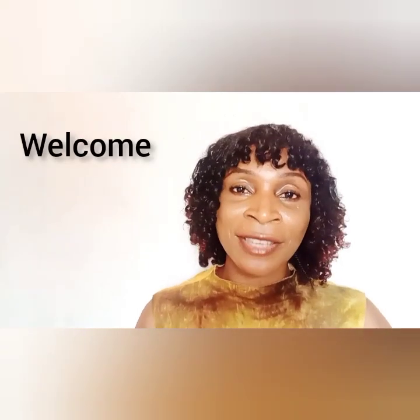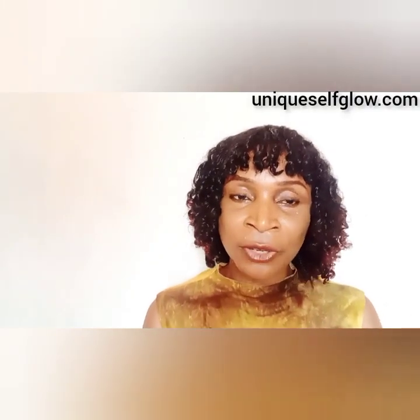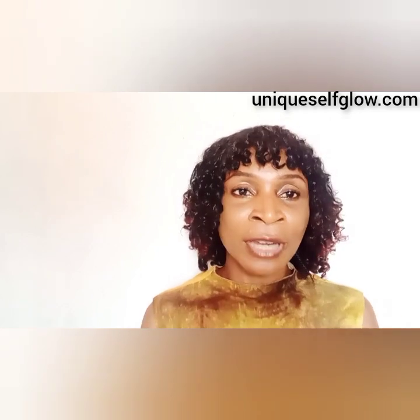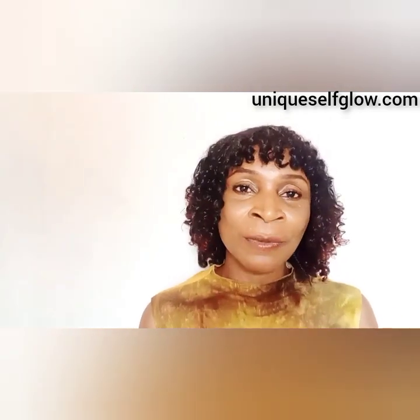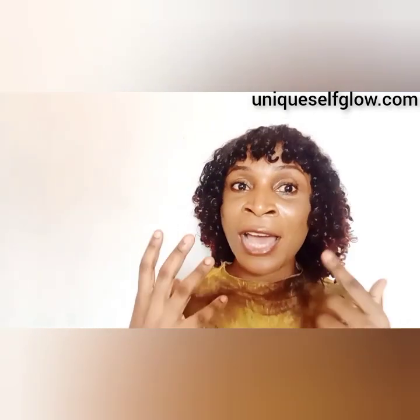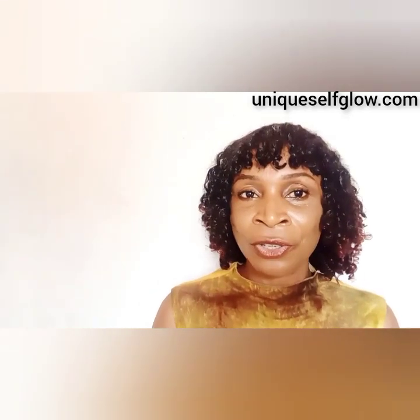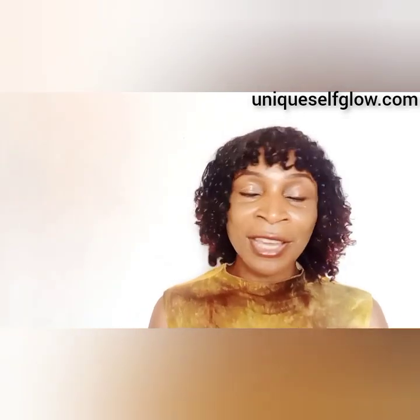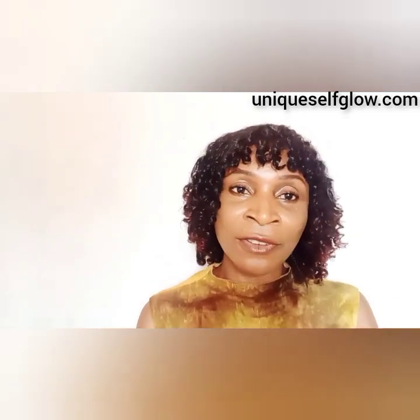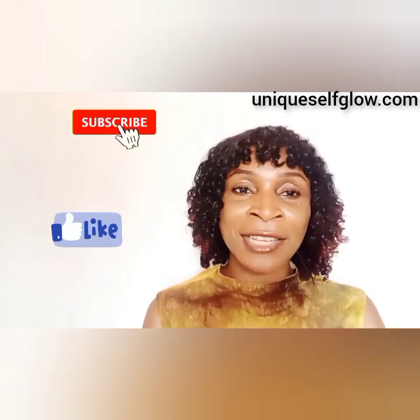Hello beautiful family, welcome back to Unique Self Glow. I remain myself, Patience, and I hope you enjoy today's video. If you are seeing me for the first time, please don't make this video your last — make sure you subscribe and join this family. I make videos on skincare, hair care, beauty, lifestyle, and all sorts of beautiful things, so guys stick around and like this video.